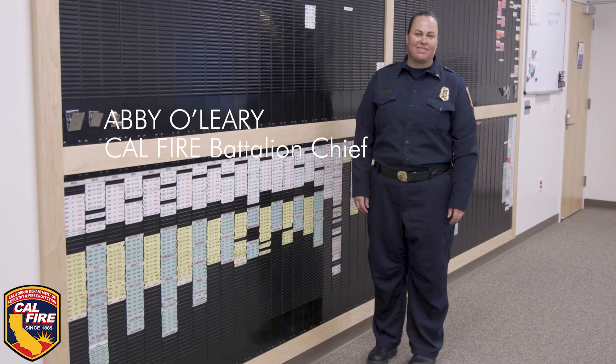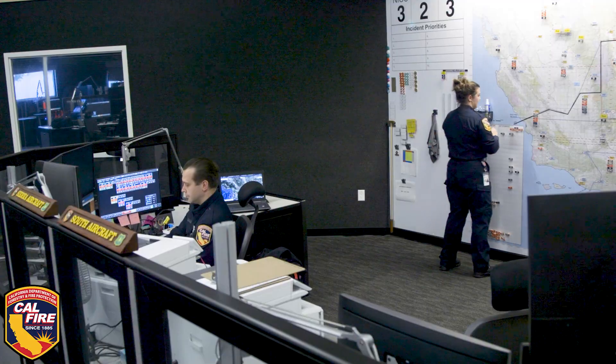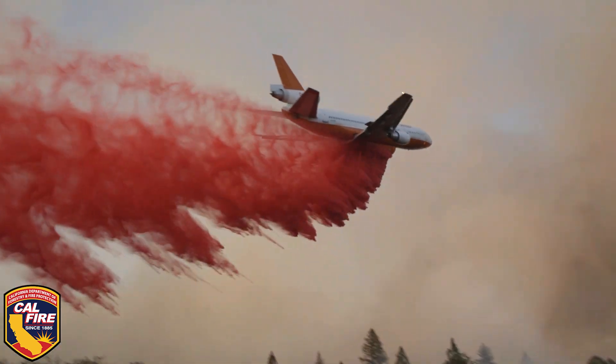I'm Abby O'Leary. I'm one of the battalion chiefs here at the Operations Coordination Center. During wildfires, the OCC is really a central hub for all the resource allocation and coordination. Here on the aircraft floor, we will send out an air attack and we also have air tankers. We have different types of helicopters that we send out.